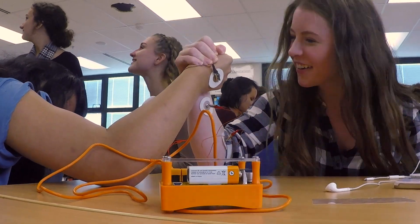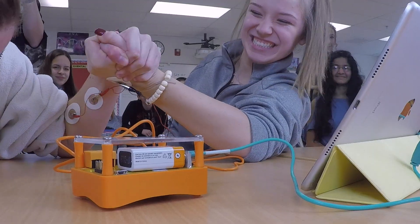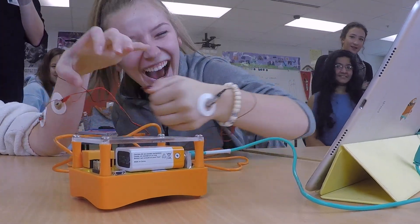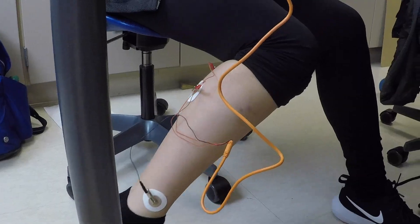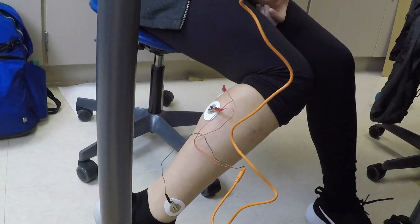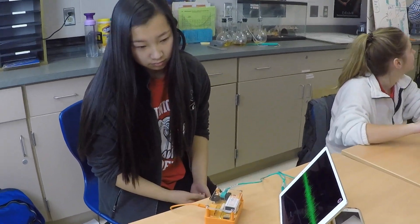One of the things that my students have enjoyed the most about working with these tools is that it allows them to investigate an area that usually only gets one or two pages in a typical textbook. The idea of how our brain works is fascinating to all people, but especially students whose brains are still actively developing, so for them to actually see the basic biology and the basic neurology that goes into what is taking place at a cellular level — it just makes it that much more enticing for students who want to do investigations and learn more. It's really allowed an on-ramp for them to investigate some basic neurobiology.